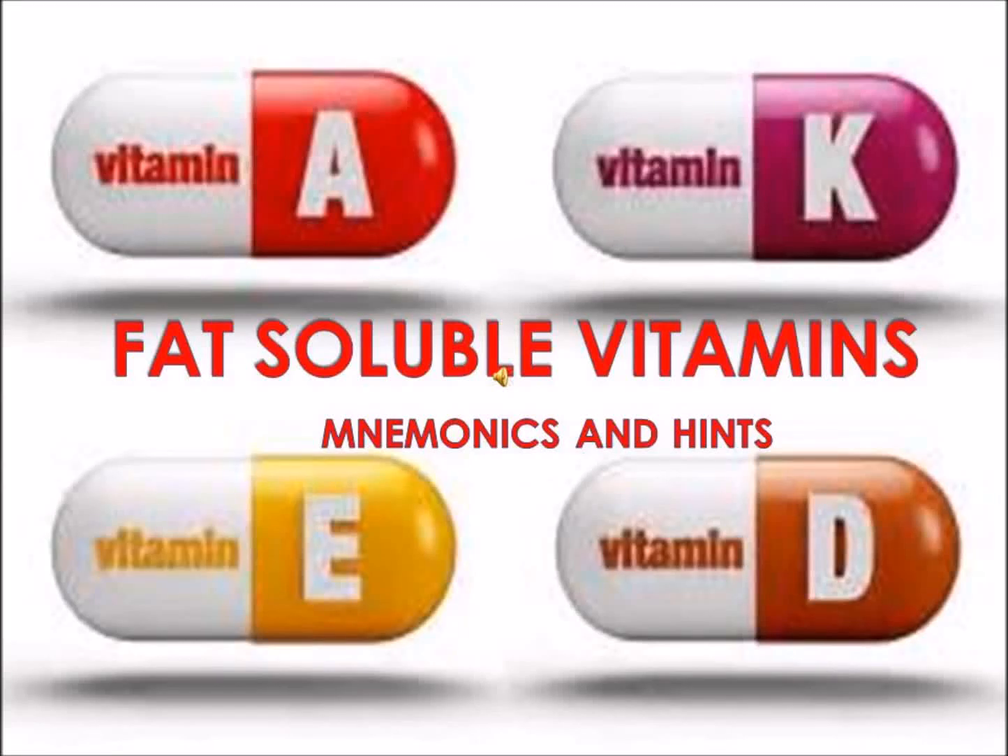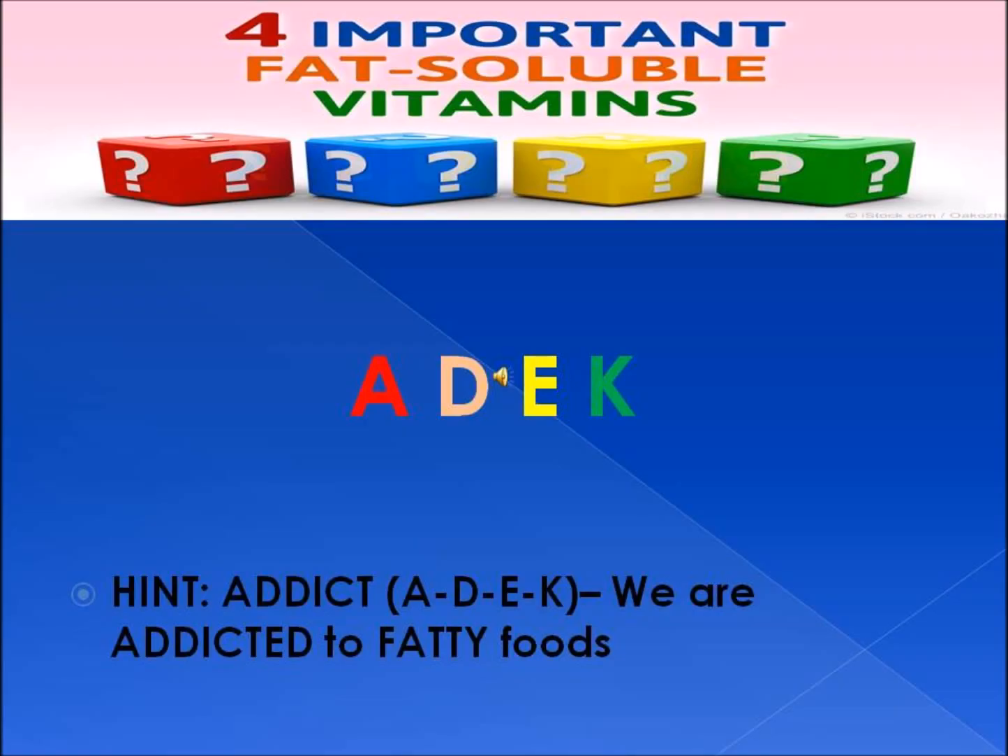Hey guys, in this video I am going to go through the fat-soluble vitamins and give you helpful hints to remember them and their function. There are 4 fat-soluble vitamins: Vitamin A, D, E, and K.